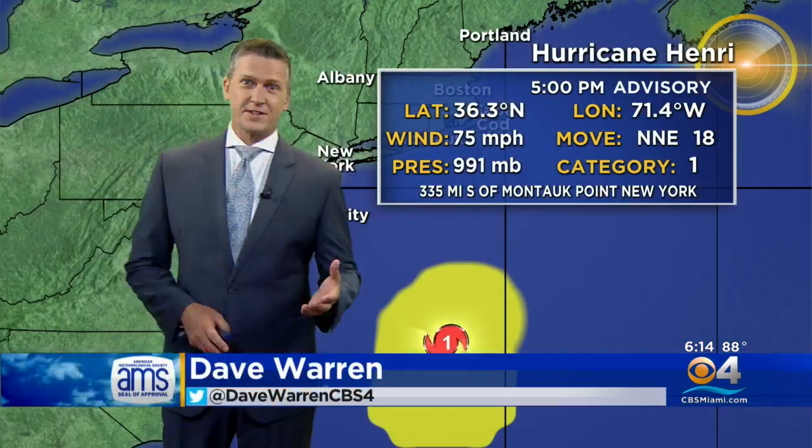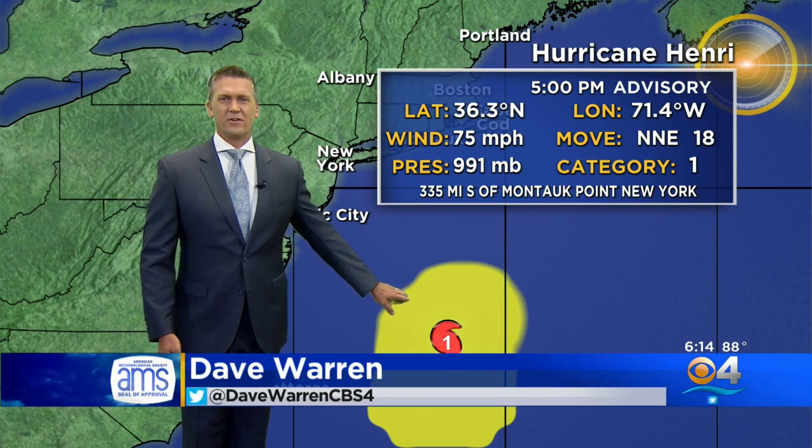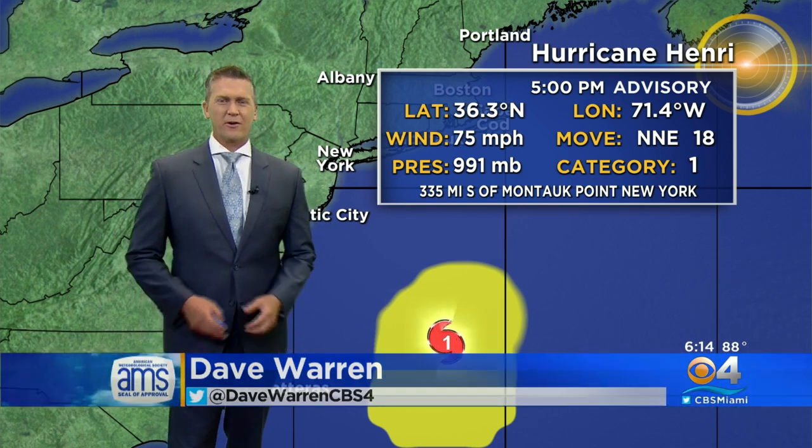The storm has actually sped up a bit, and that forward speed will take it over some very warm water here in the Gulf Stream within the next 24 hours. Then it will go over some cooler water, but it could be moving so fast that it maintains hurricane intensity as it approaches the coastline.